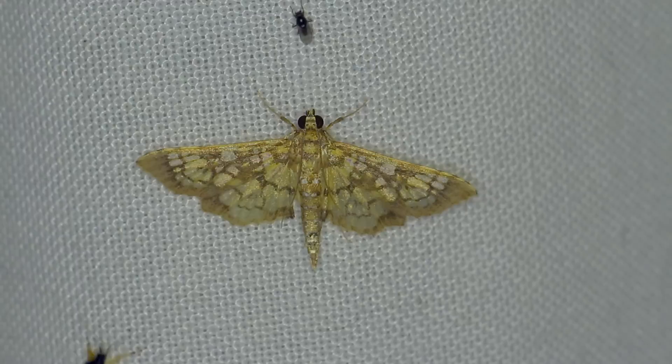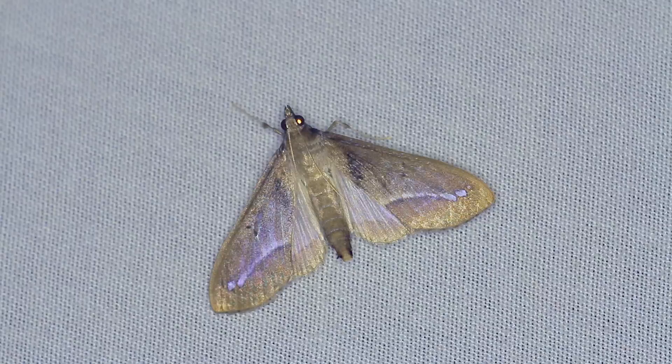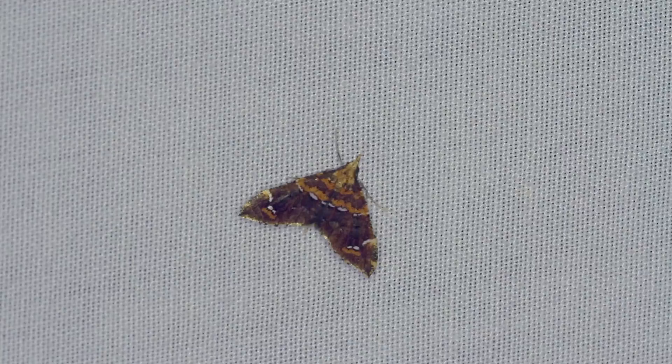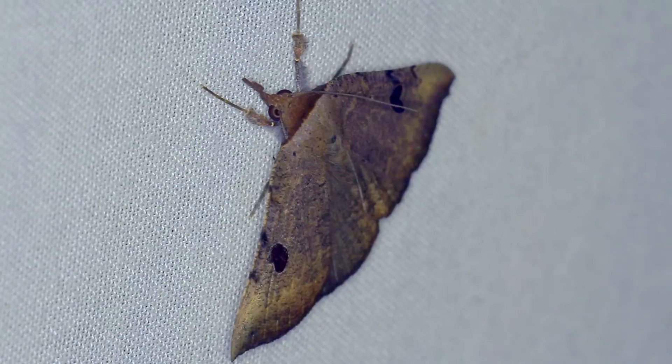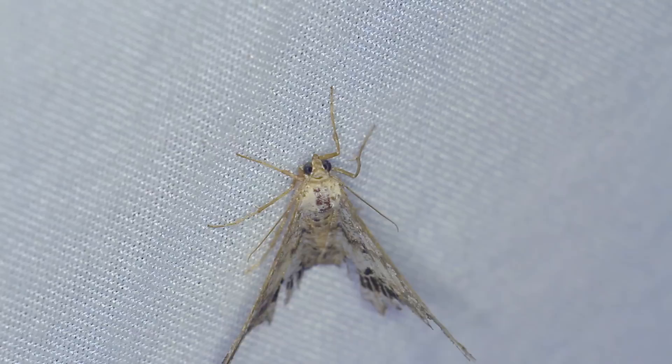I currently live in the cloud forests of Ecuador, and here we have a huge variety of moths that will visit any light that we leave on in our gardens during the night. The moths here have a huge range of colors, shapes, and sizes, and this is driven mainly by one reason: camouflage. Camouflage allows them to blend in with their surroundings during the day, which stops them getting eaten too easily by birds and other predators.